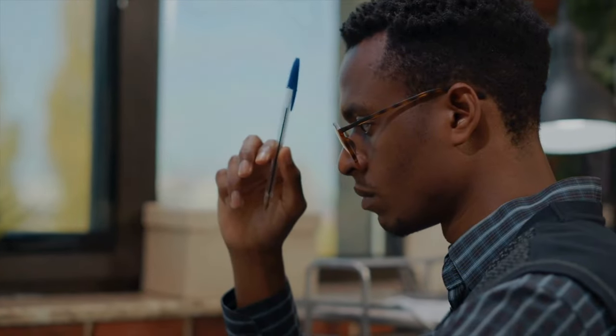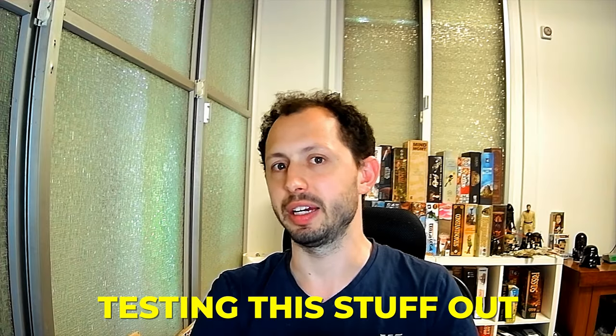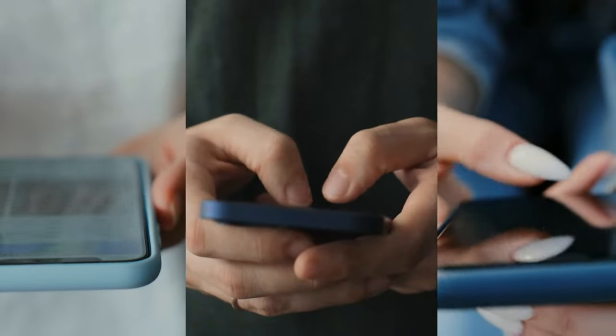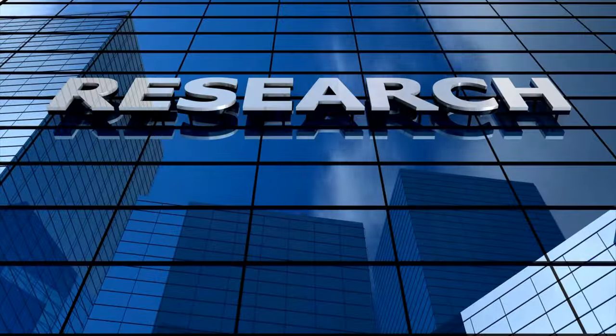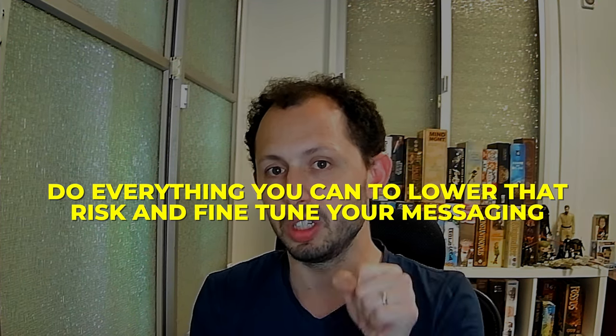Tip five: experiment. Everything we've talked about until now involves a lot of gut feeling — what do I think are the selling points, what do I think the super fan would like? Except for the interviews, you should be researching and testing things out: A/B testing your ads, asking questions on social media, hearing how your playtesters talk about the game as they play it. There are different levels of research you can apply so that when you hit that launch button, you know exactly what works and what doesn't. Don't wait for the campaign — do everything you can beforehand to lower the risk and fine-tune your messaging.